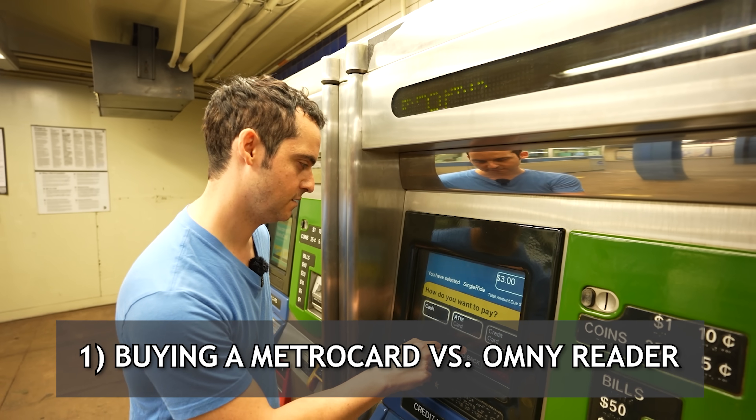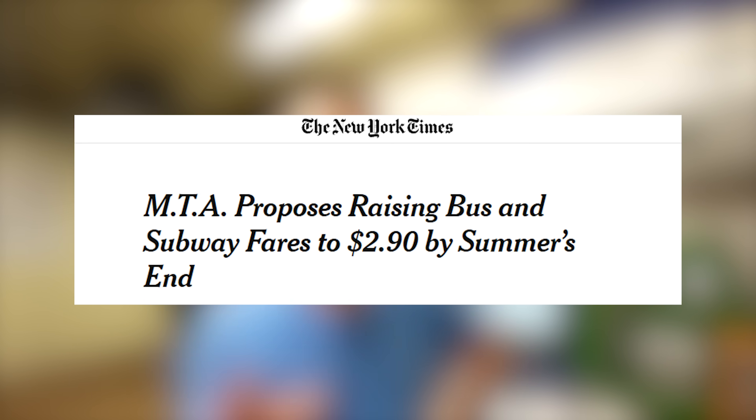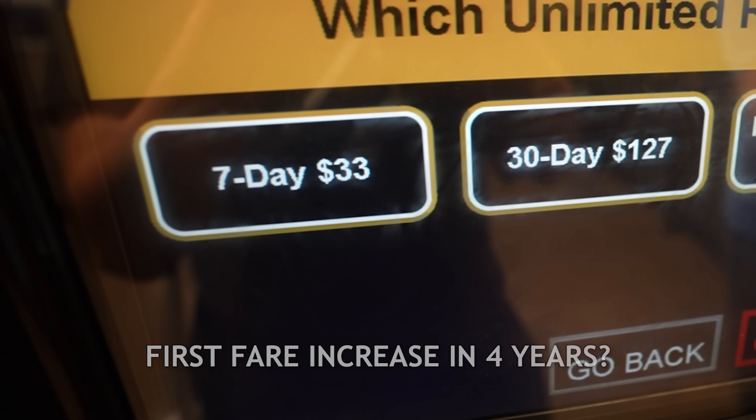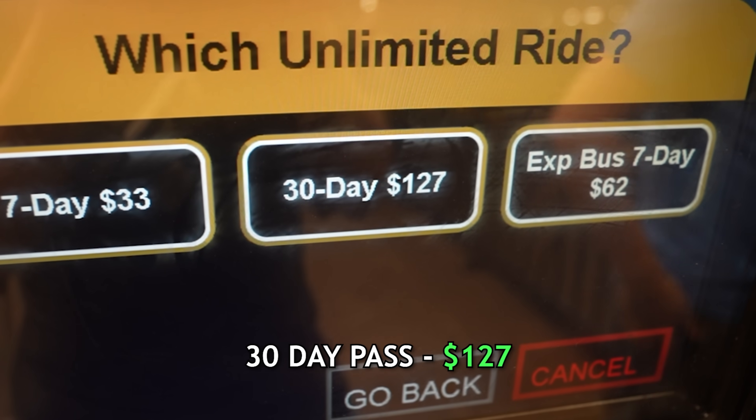A single ride on the New York City subway costs $2.75. The MTA recently made a proposal to raise the subway cost to $2.90 a ride after Labor Day — not official yet, but it would be the first fare increase in four years. Currently, a seven-day pass is $33, and a 30-day pass is $127.